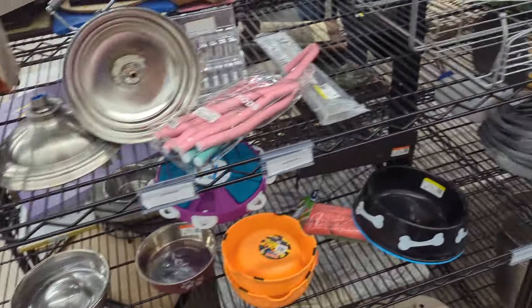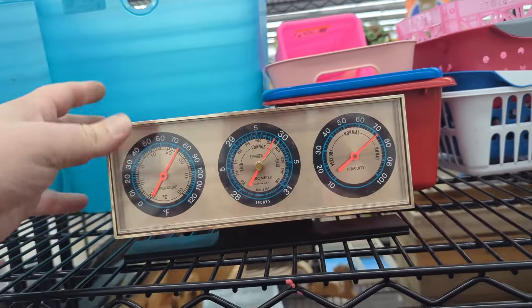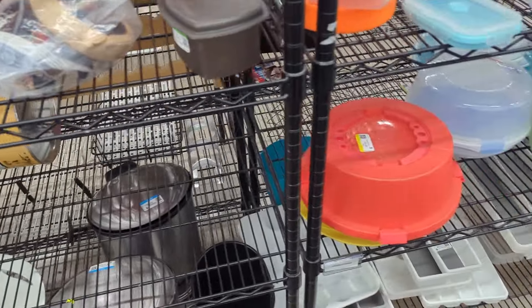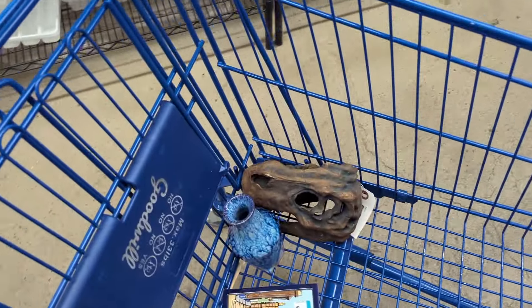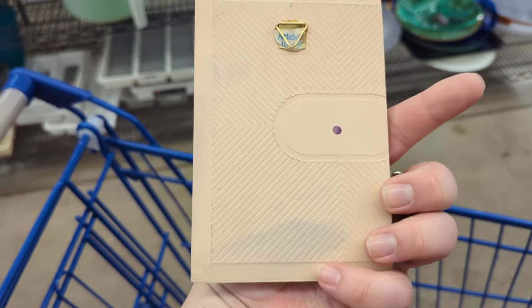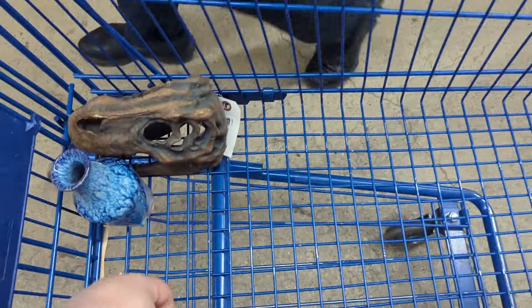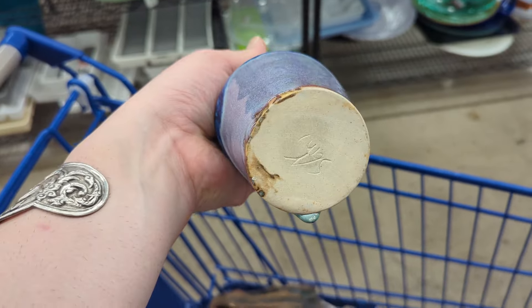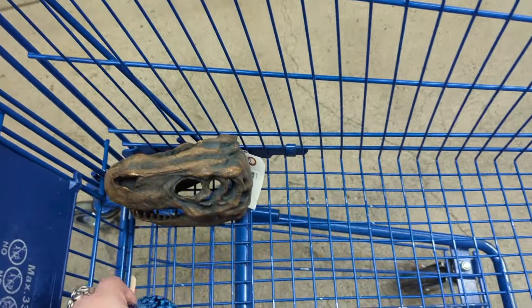That looks kind of cool — $4.49 on that, but it's all plastic, so if it were wood that would be one thing. We did grab a couple of things from the cart. I found this really cool tile for $1.49 — it's from Puerto Rico but it's pretty, I think it'll do well. And then for $2.49, the little vase has a signature on the bottom. I like the glaze on that. No chips or cracks, so that's good.